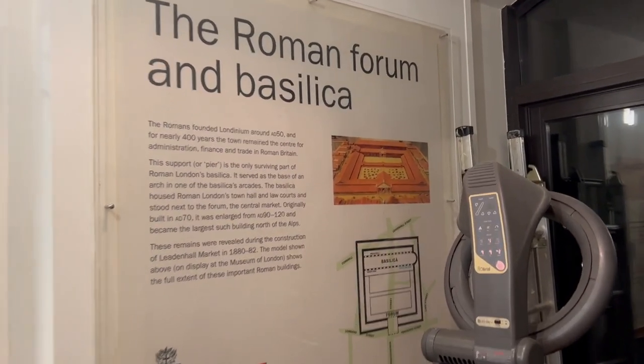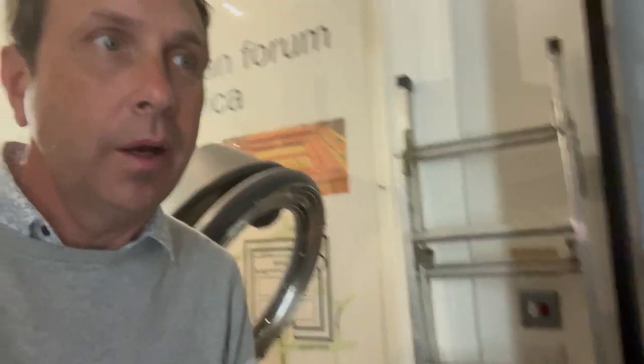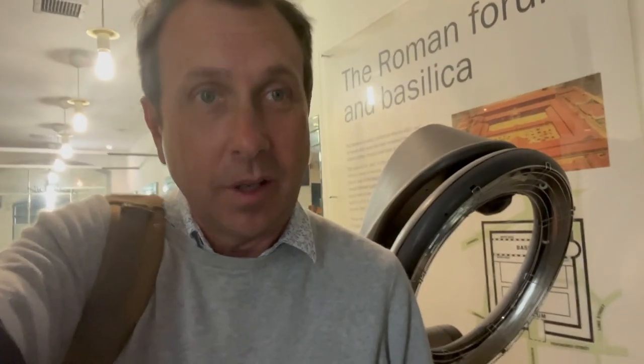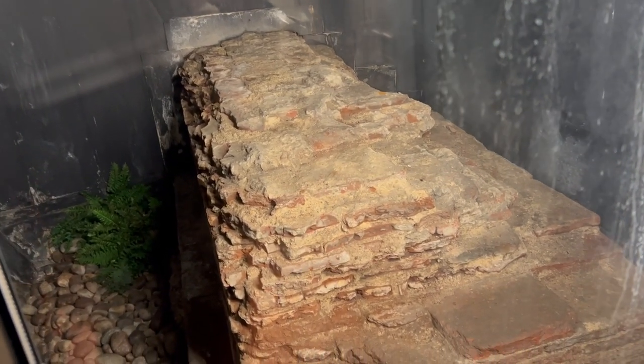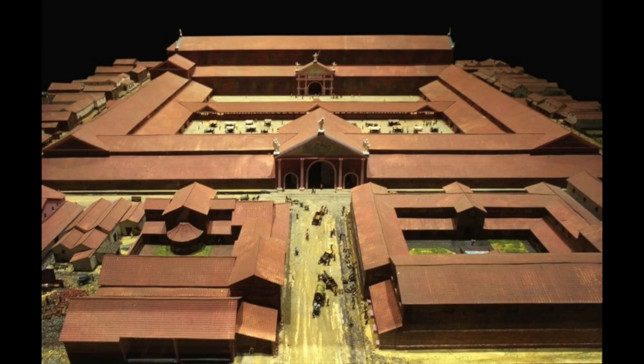I've just arrived at a hairdresser's here at Leadenhall, and the lovely lady upstairs has just said I could come downstairs and see a little secret that they've got down here. There's a Roman wall down here somewhere. There must be a light somewhere. There it is.